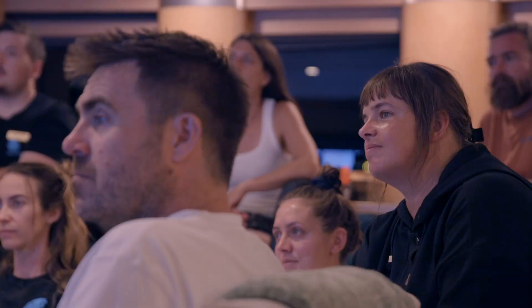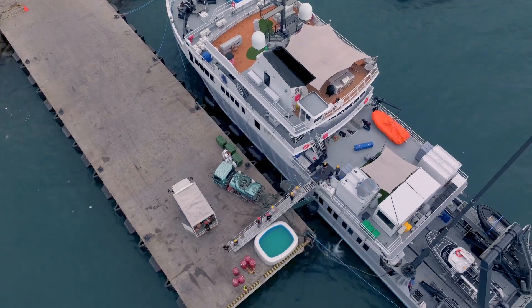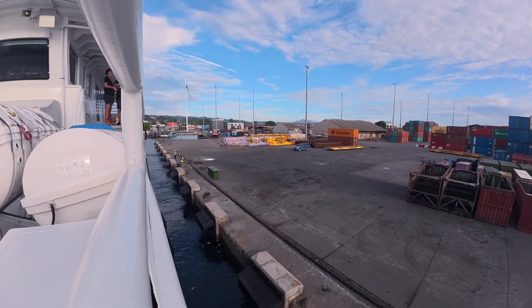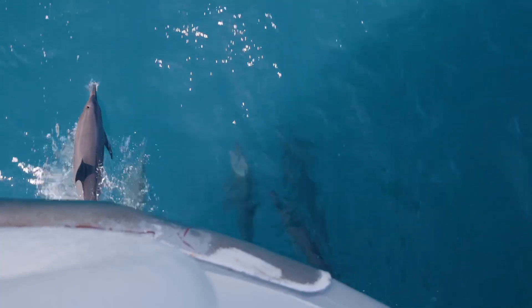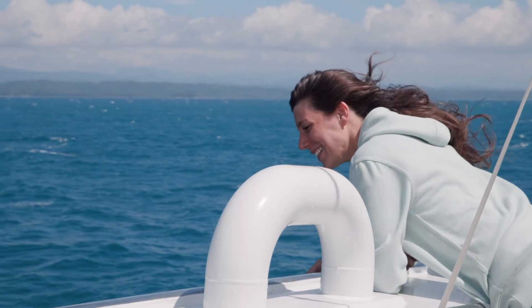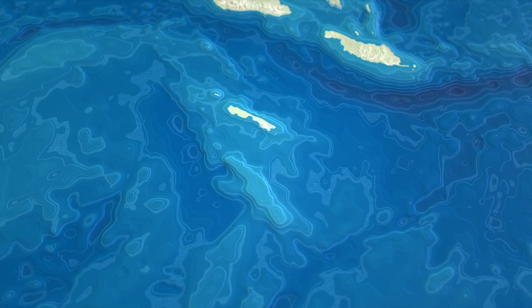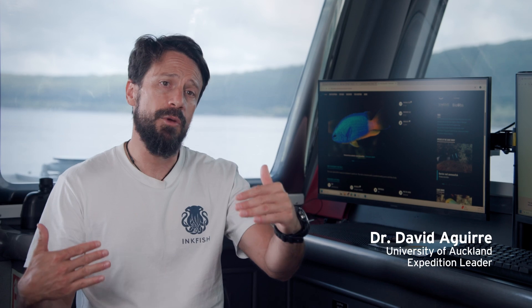Thank you everyone for all the hard work over the last probably 18 months to get us to the point where we are now. Looking forward to getting underway — ours is the third and final leg of this research expedition, and we're here to focus on the biodiversity of Rennell Island and the Indispensable Reefs. We've got a number of sites at both locations that we're hoping to target over the next three weeks.